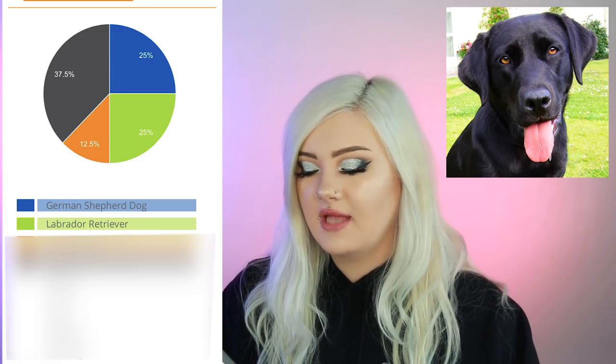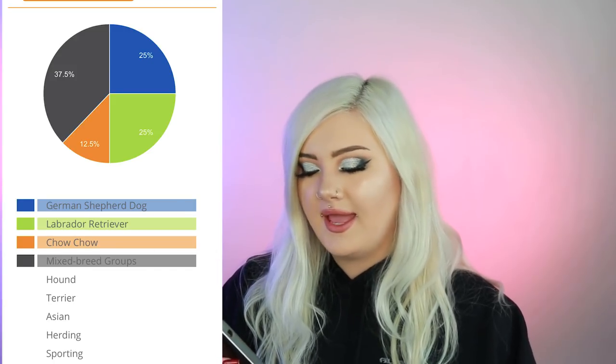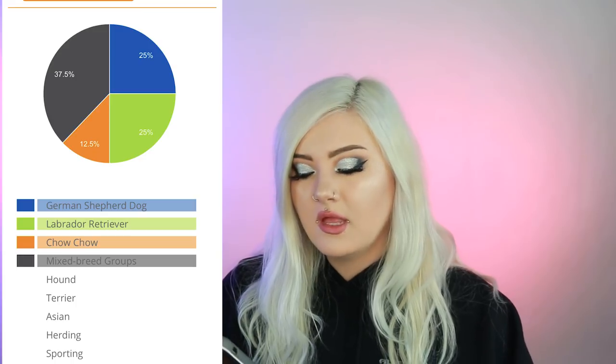So for Zoe's DNA test results: she ended up 25% German Shepherd, 25% Labrador Retriever, 12.5% Chow Chow, and 37.5% mixed breed groups — hound, terrier, Asian herding, and sporting. I had suspected she would be a lab German Shepherd mix. I also wasn't super surprised to learn she's a Chow — because of the extra fluffiness she has, and my dog before her was a Chow Chow.